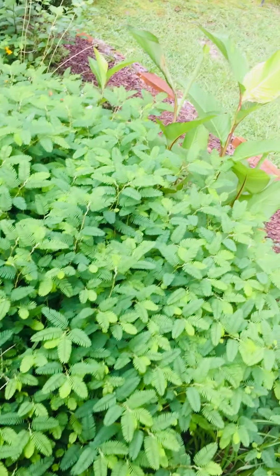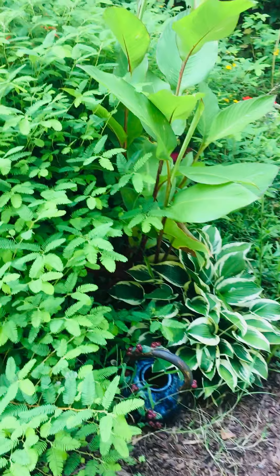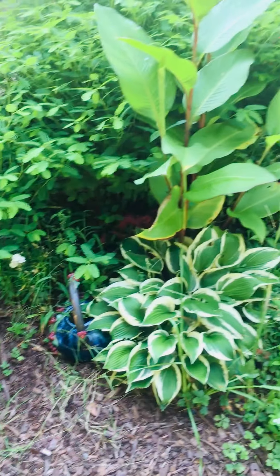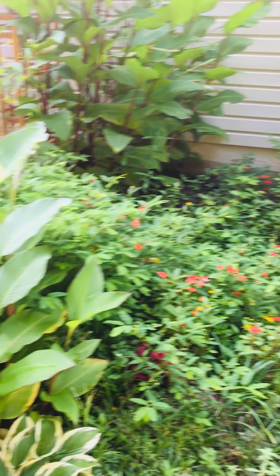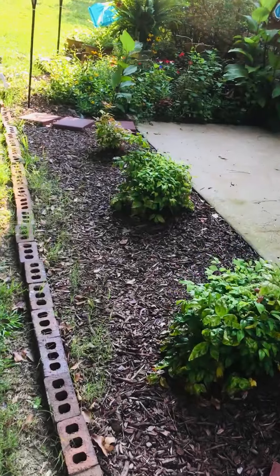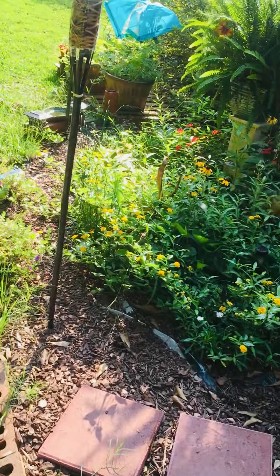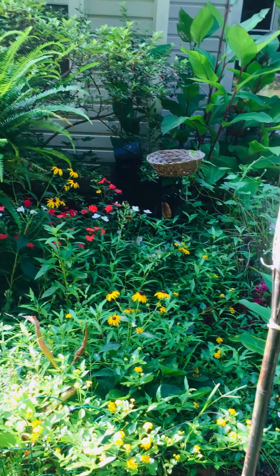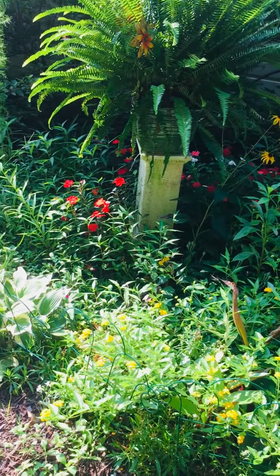I really brought you all out here to see my black-eyed Susans. I have to be careful where I step because, you know, this is nature. This is kind of what everything's looking like — nice and luscious. Everything is so beautiful. Let's come over here. We're going to look at the sugar babies and the black-eyed Susans. Here's the rainbow garden. There's another fern. Some noisy old bugs.